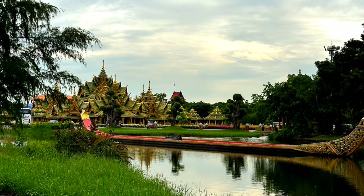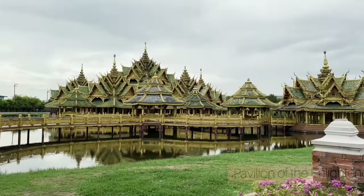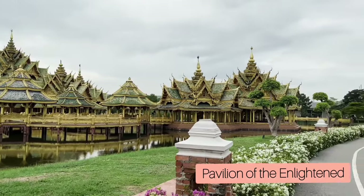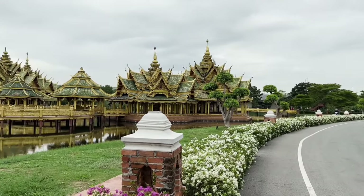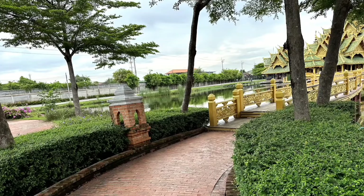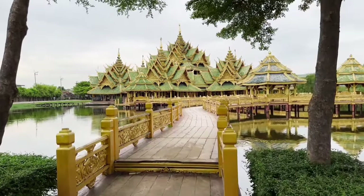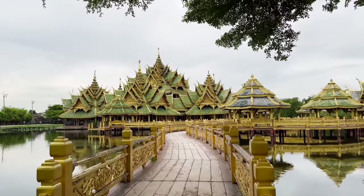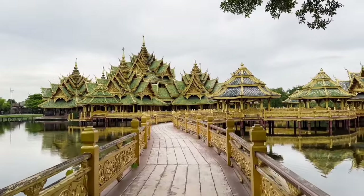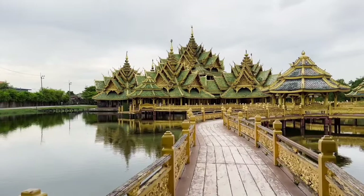In order to meet up with our tram tour, we decided to walk towards the last stop, which is the Pavilion of the Enlightened. This attraction is the most famous, and whenever you think about Ancient City, I bet this is the first image that comes to mind. It is actually huge and the colors are very good. I like the infrastructure where small pavilions become just one large palace-like structure.